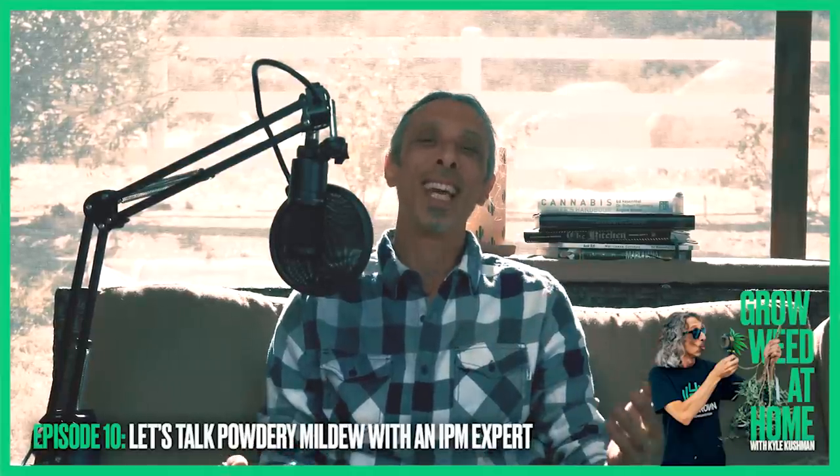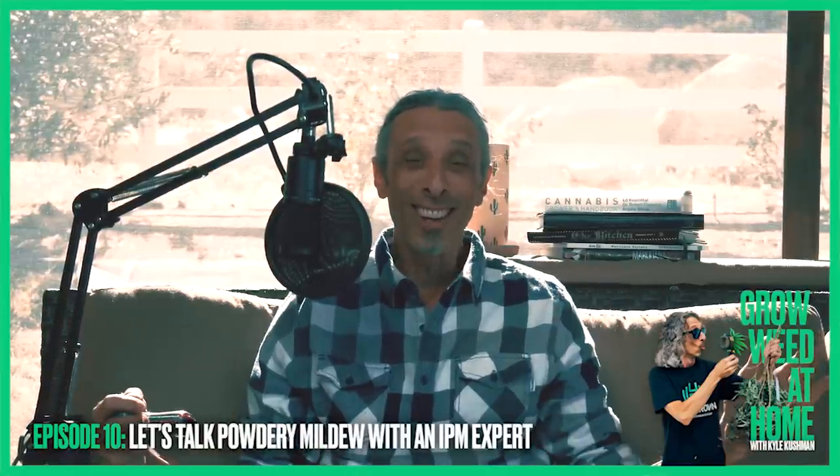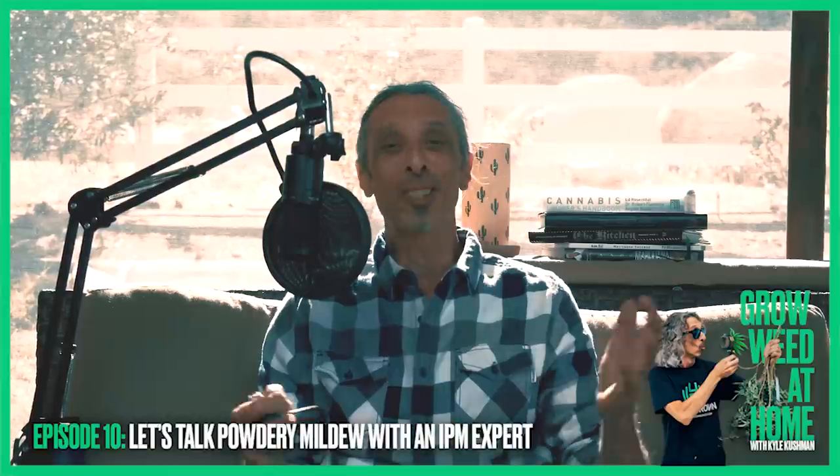Well, hello everybody. Again, it's time for another episode of Grow Weed at Home with Kyle Cushman. We like to call it GWA. And welcome — thank you for joining us here.